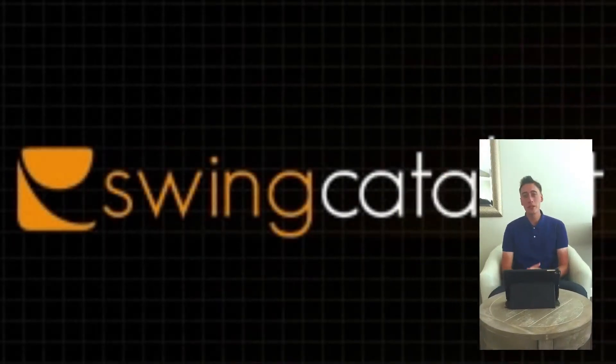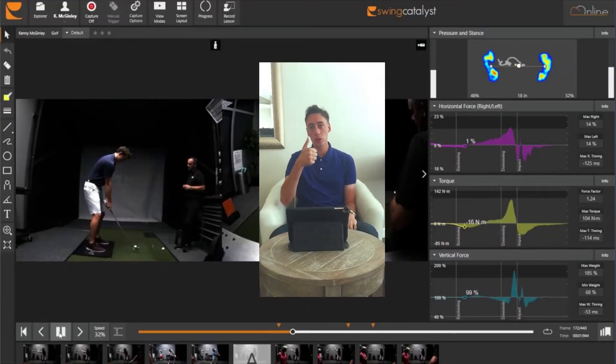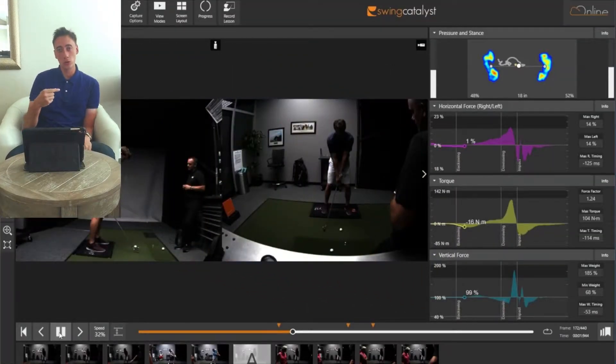Before we start analyzing Matthew Wolff's golf swing, let's give you a basic example of what ground reaction forces really are. Ground reaction forces are when you apply a pressure to the ground and then the ground applies an equal or greater pressure, creating some type of movement. With swing catalysts, what they typically measure is vertical ground forces, a horizontal ground force towards the target side, or a torque or rotational force which allows the body to rotate.